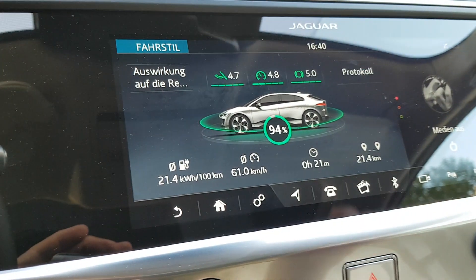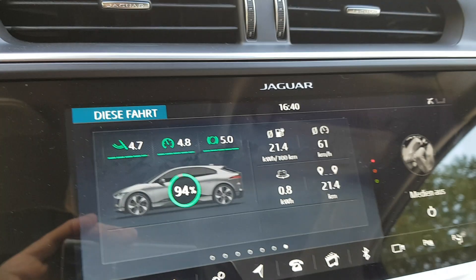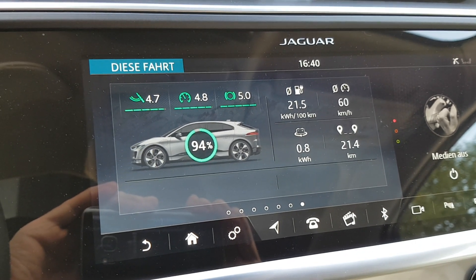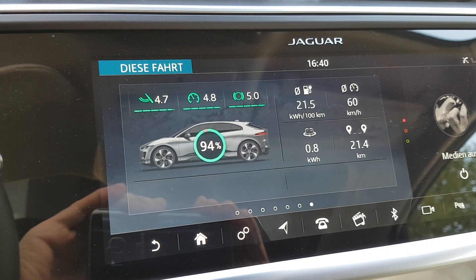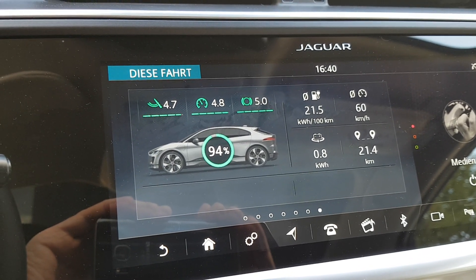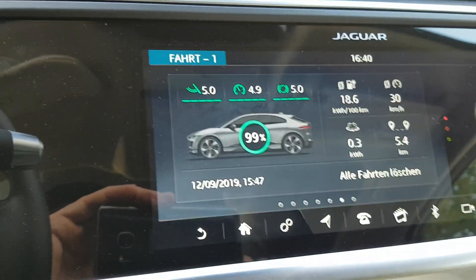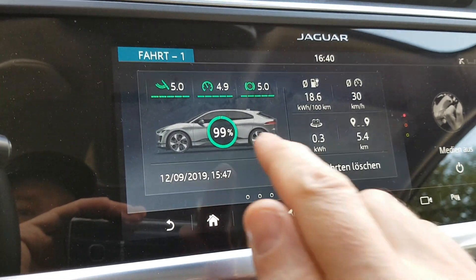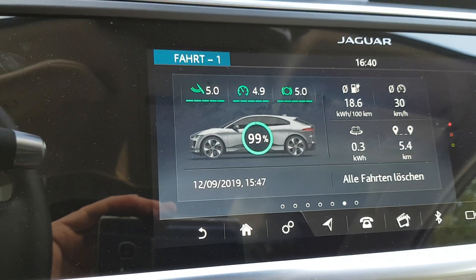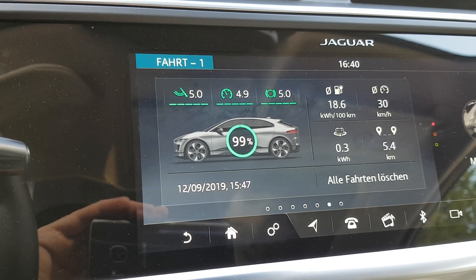Let me check the energy consumption of the I-PACE HSE. On the way to Düsseldorf yesterday with my I-PACE S, I needed 21.20 kilowatt-hours. Now with the I-PACE HSE I needed 21.5 kilowatt-hours. Traffic was about the same, 25 degrees temperature outside. On my way to work and back, the HSE has an energy consumption of 18.6 kilowatt-hours.